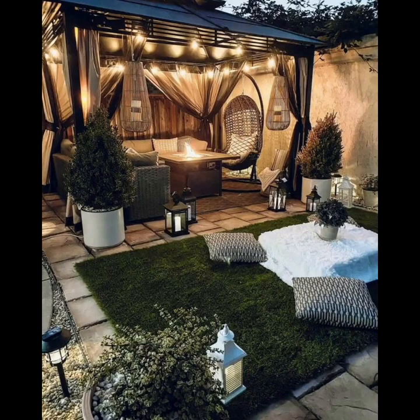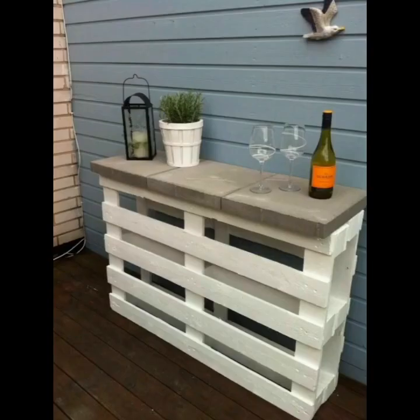To extend the usability of your backyard into the colder months, invest in outdoor heaters or a hot tub for a luxurious experience.